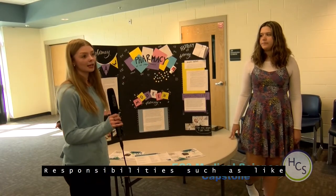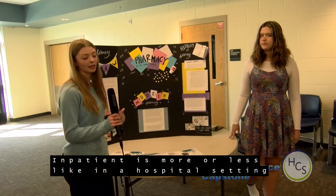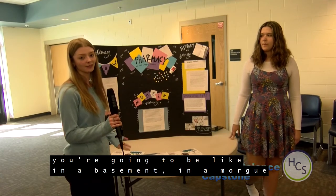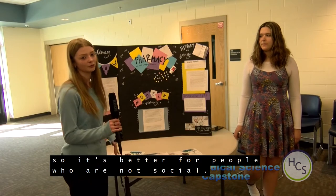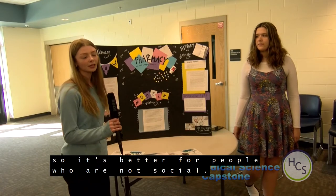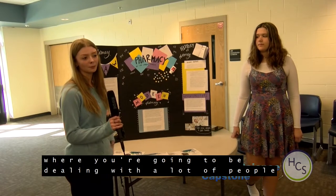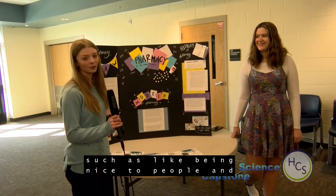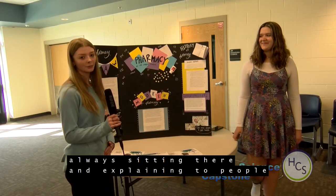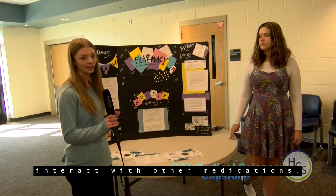Regarding the responsibilities of inpatient versus community pharmacy: inpatient is more of a hospital setting where you'll be in a basement or near the morgue, so you're not getting much social interaction — it's better for people who aren't as social. Community pharmacy, like Kroger, involves dealing with a lot of people, so you need good people skills — being nice and explaining to patients what their medications are and how they can interact with other medications.